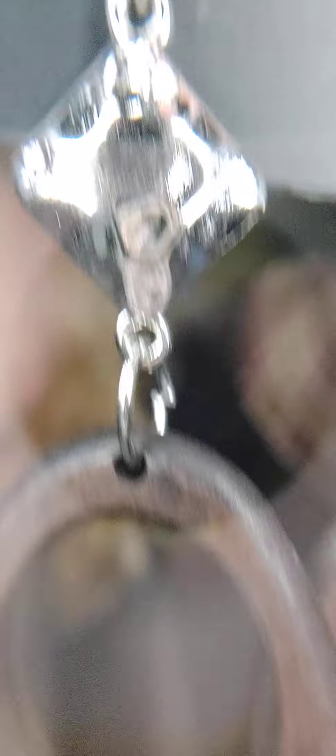Number one is earrings on the fish hook. They have a silver-looking kite shape and then an oval wood piece — so these are wooden earrings, which means they're super lightweight. Great for the fall. Those are number one.